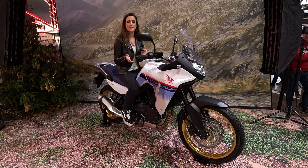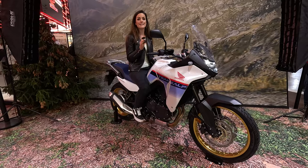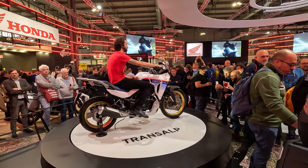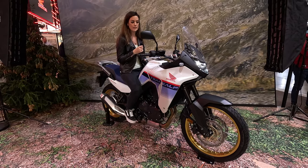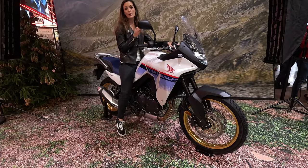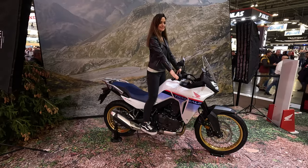It's the same parallel twin as in the new Honda Hornet, already announced at Intermot. It has 75 Newton meters and an impressive 92 horsepower, definitely more than the competitors. It has a 755cc parallel twin. The seat height of the TransAlp is at 850 millimeters — five millimeters lower than the V-Strom — which is a common seat height for travel enduros.